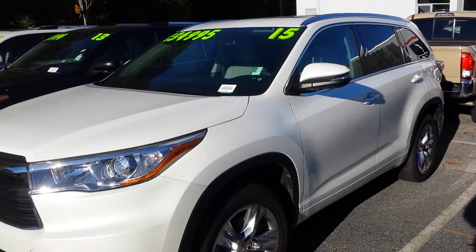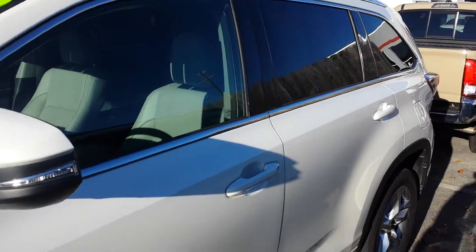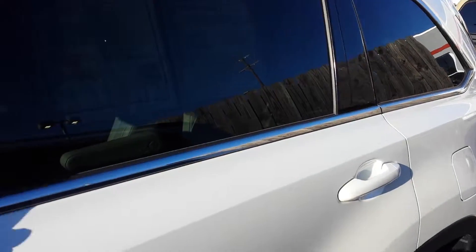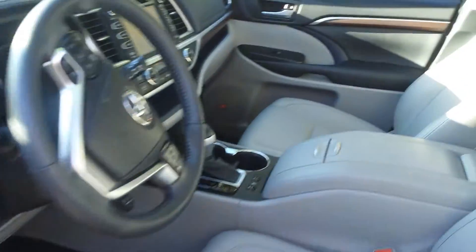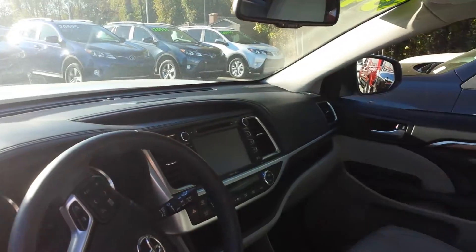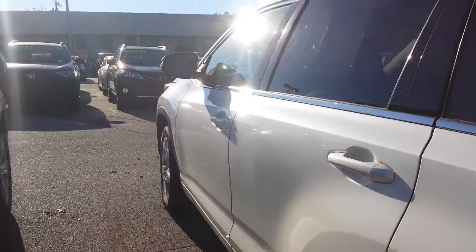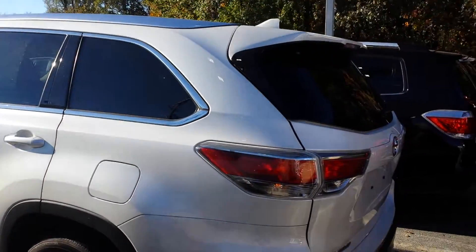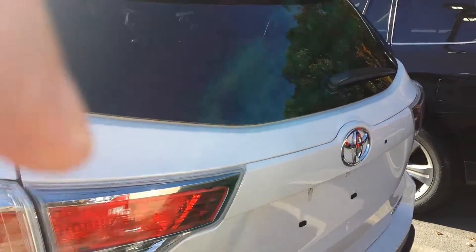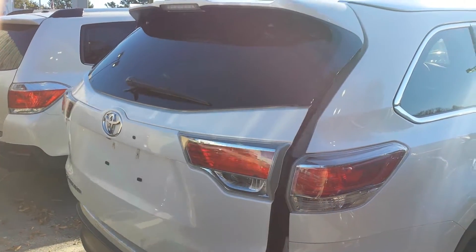This is a short video on this 2015 Highlander Limited. I know you were wanting to know the interior color — I'll give you a good look at it hopefully. It is light gray. Of course the carpet is black, which it is on all of them.